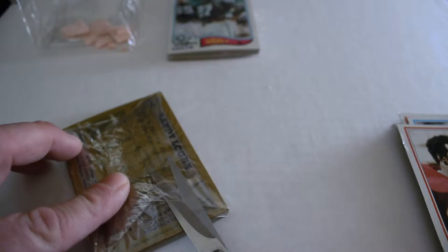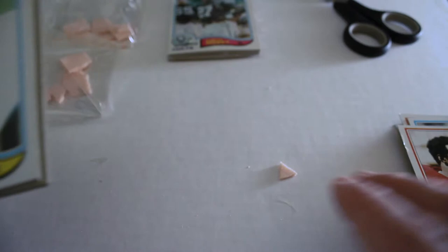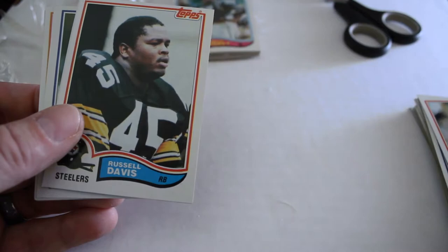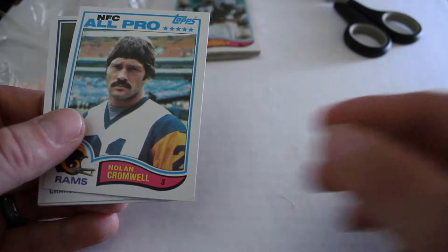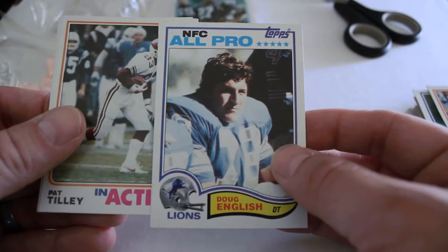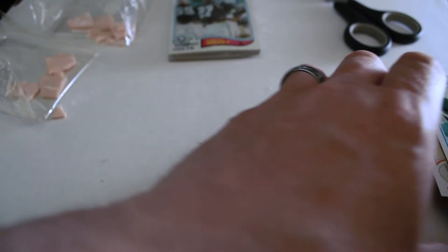Opening pack two from rack pack two. Get that gum out — don't recommend you guys chewing on that, it'd probably break your teeth. John Harris, William Gay, Doug Cosbie, Russell Davis. And we got the Ronnie Lott rookie card — and it looks great, maybe a little off center on the right. Nolan Cromwell, another Dan Fouts, Jim Zorn, Doug English All-Pro, Pat Tilley in action, Carl Roaches All-Pro, and Randy Logan. We got the Ronnie Lott in that one — it can only go downhill from here.